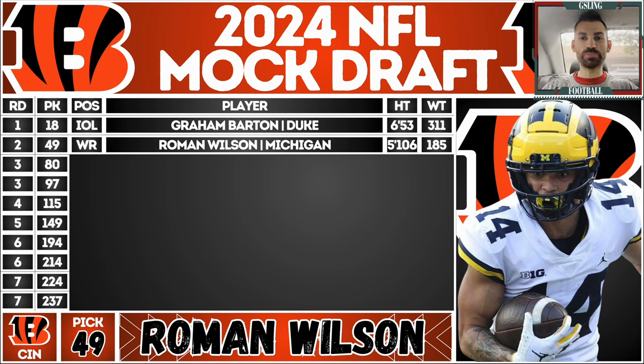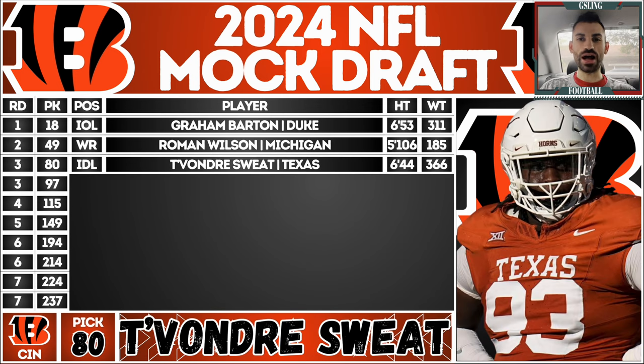Round two: Roman Wilson, wide receiver from Michigan. He's going to be that speedy slot receiver to fill in for Tyler Boyd and add more help to this receiving core — a nice chain mover and underneath weapon. You have Ja'Marr Chase and Tee Higgins on the outside, and adding Wilson into the slot feels like the missing piece. He's not a big go-up-and-get-it receiver and that's fine — he'll be that chain mover in the slot.